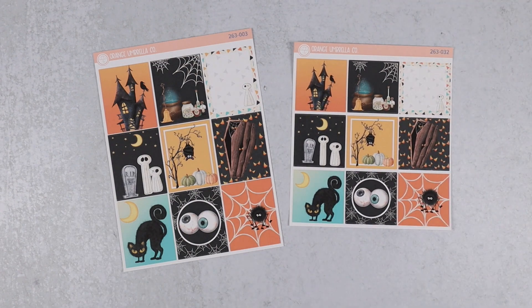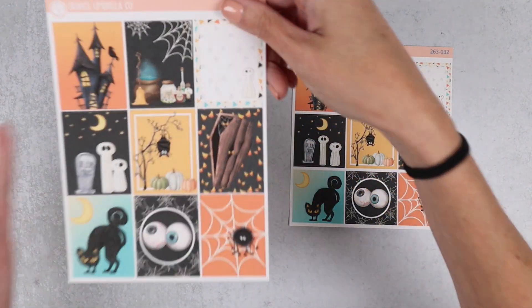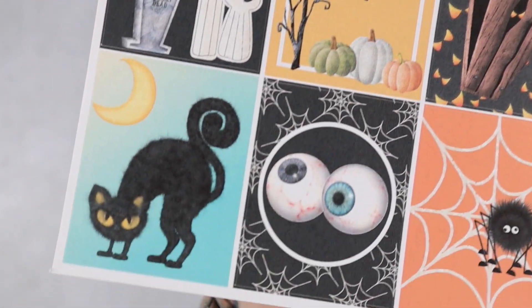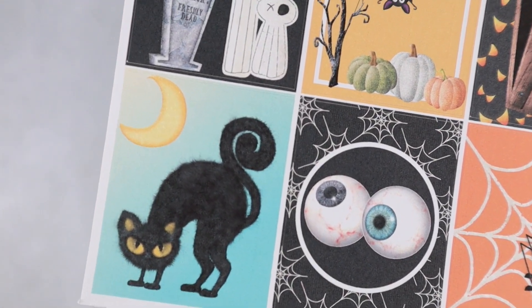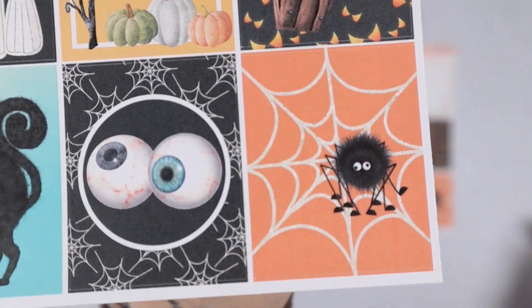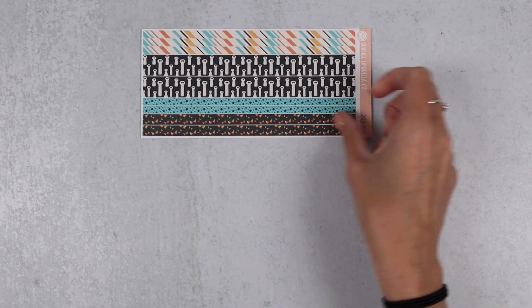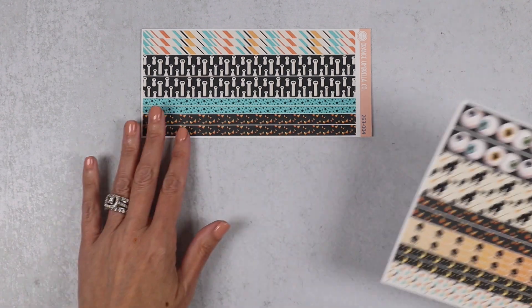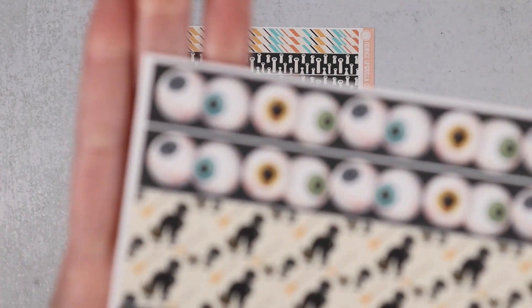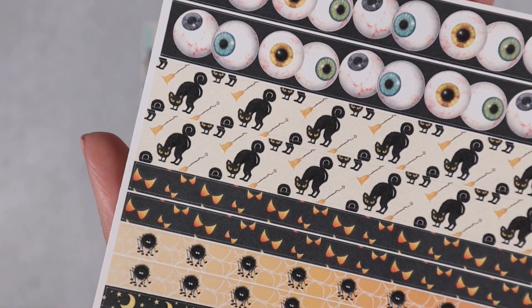There's lots of fun stuff on this — little potion bottles, little ghosts, this absolutely hilarious cat. I think it's trying to be ferocious but I'm not buying it, and this cute little spider. Super fun art in this one, a little bit different than the cutesy type.